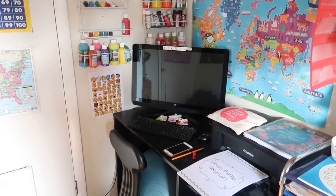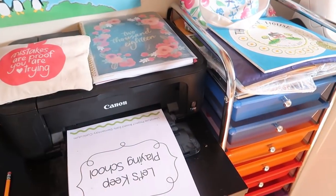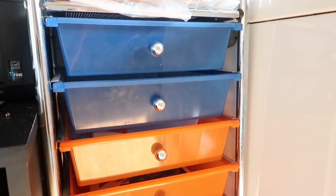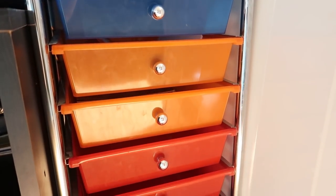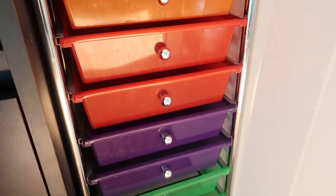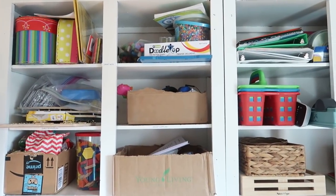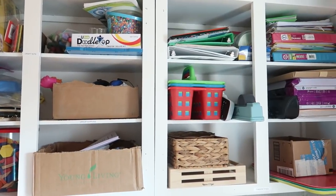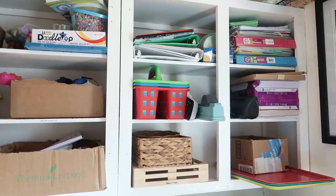On the other side of the room — this side isn't so pretty — this is where we have all of our charts, posters, and where they do their Teaching Textbooks math. Next to my computer desk I have shelves where I put Eli's work: I print it off, cut whatever needs to be cut, and lay it out in order — Monday, Tuesday, Wednesday, Thursday, Friday to-do — and then the bottom bin is for done work, so he pulls out his work and puts it there when he's finished.